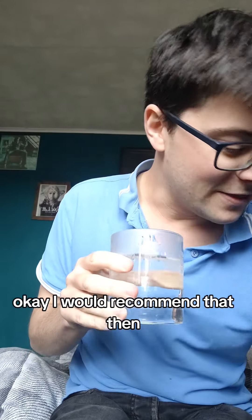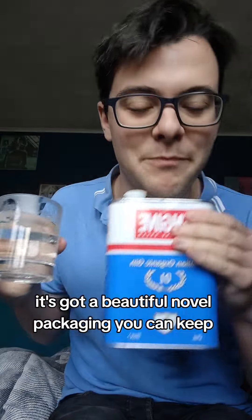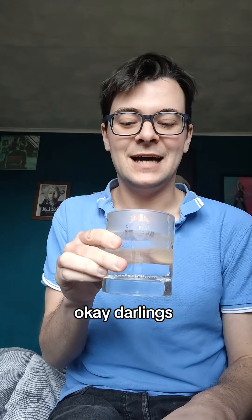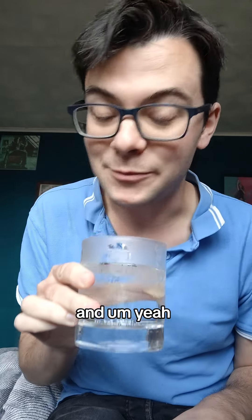Okay, I would recommend that, then. It's got a beautiful novel packaging. You wouldn't put that in the bin, would you? You've got to put that on your shelf, display it. I'm going to have a little sip on this now, okay, darlings? And yeah, probably what's been a tipping point. All right. Cheerio.